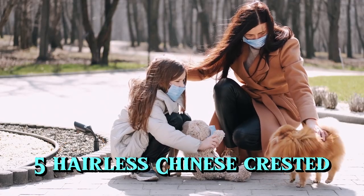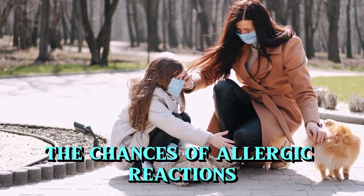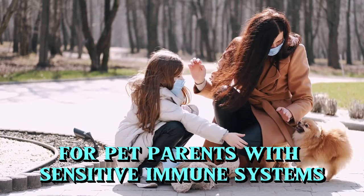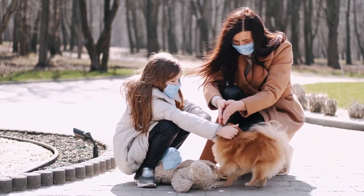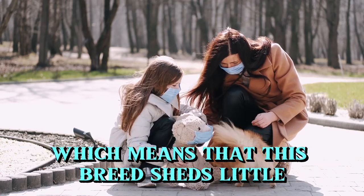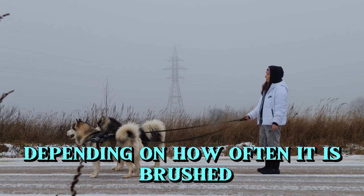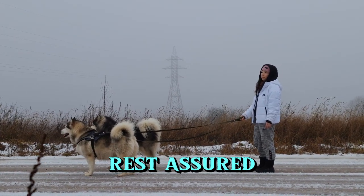5. Hairless Chinese Crested. Less hair definitely reduces the chances of allergic reactions for pet parents with sensitive immune systems. The Hairless Chinese Crested has almost no hair, which means that this breed sheds little or no hair at all, depending on how often it is brushed. Rest assured!